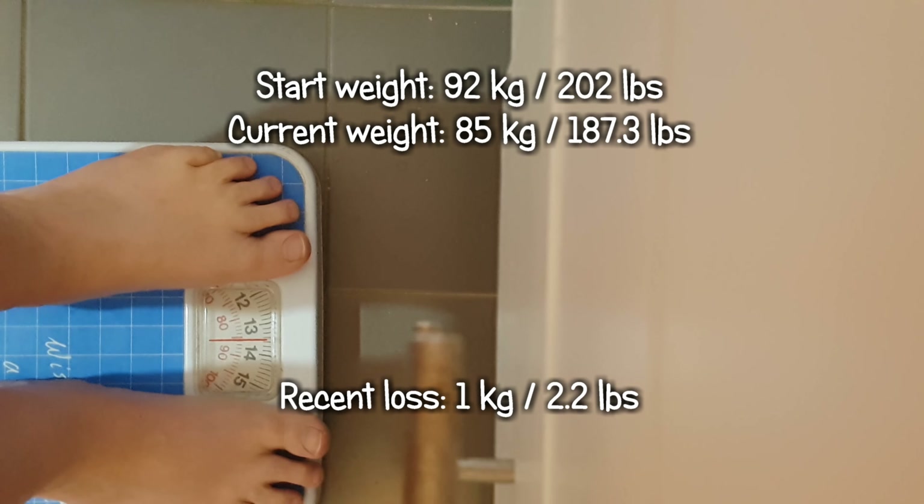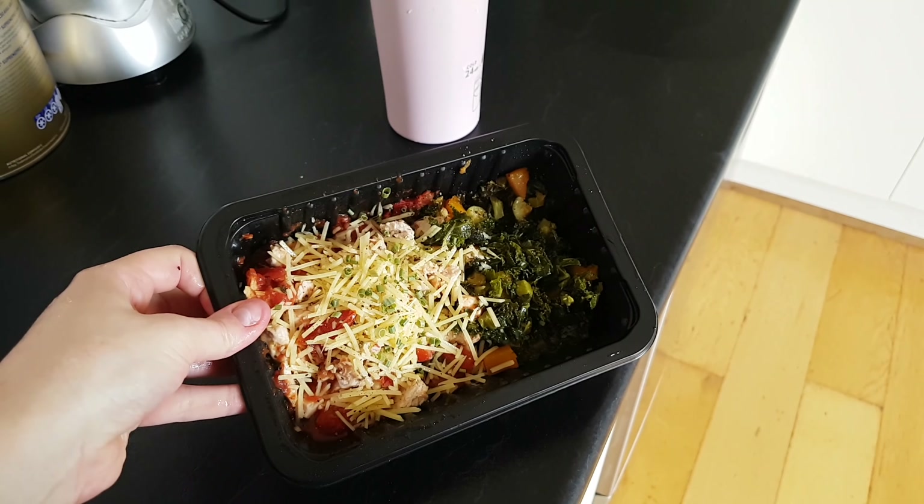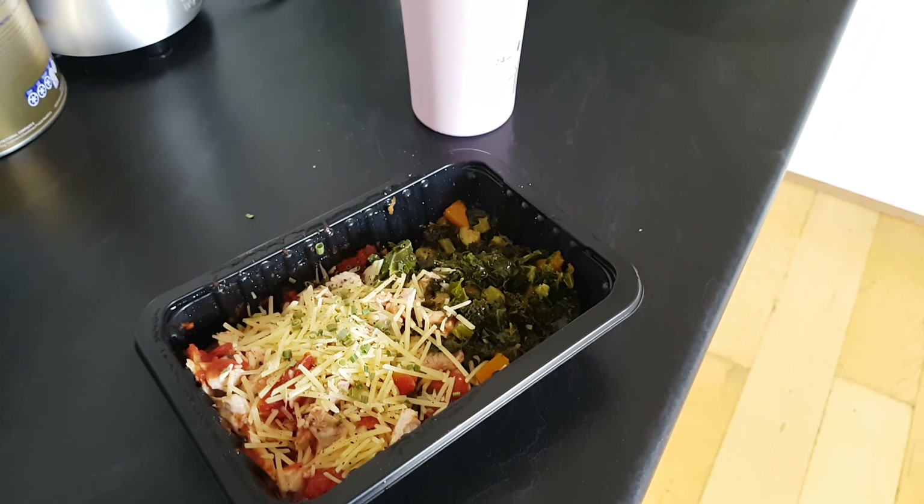Going for a jog - walk slash jog. I can tell you, without my Fitbit I would not be doing this. I would barely be walking. I'd be doing like two to three thousand steps a day.